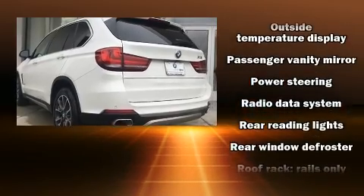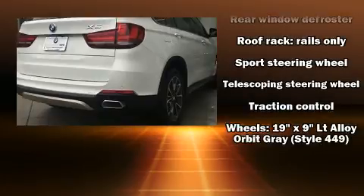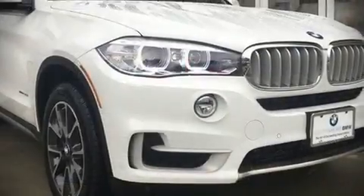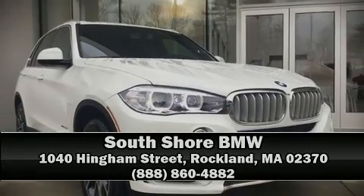Sophisticated all-wheel drive assures superb handling in any weather condition. Our experienced sales staff is eager to share its knowledge and enthusiasm with you. Stop in and take a test drive.